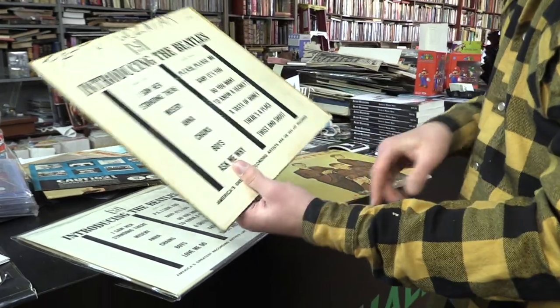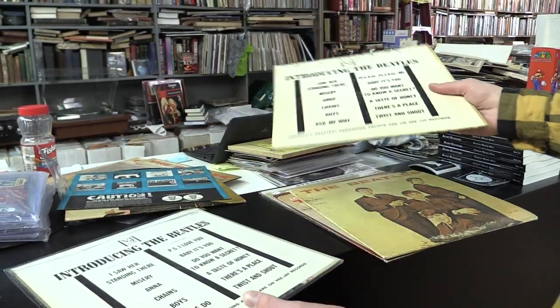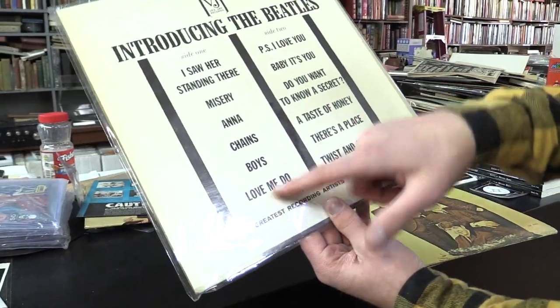The real ones have Ask Me Why as the last track and Please Please Me as the first track on Side 2. Fake ones have Love Me Do and P.S. I Love You.